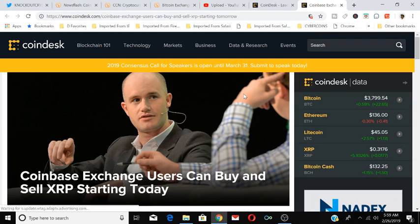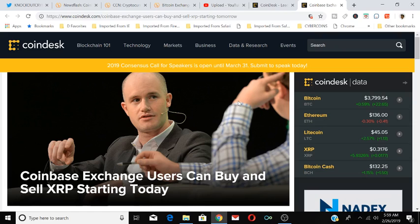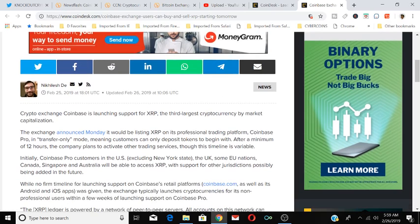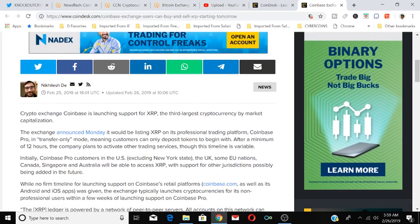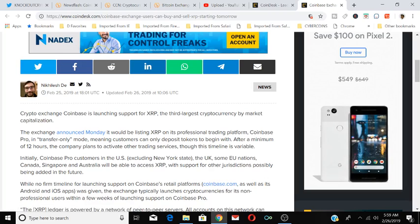Big news: Coinbase exchange users can buy and sell XRP starting today. Crypto exchange Coinbase is launching support for XRP, the third-largest cryptocurrency by market capitalization. The exchange announced Monday it will be listing XRP on its professional trading platform, Coinbase Pro, in transfer-only mode.